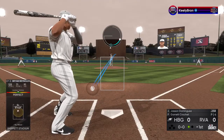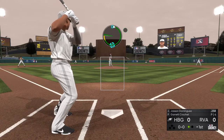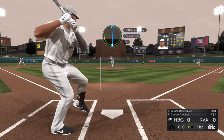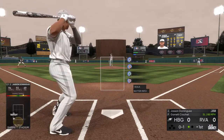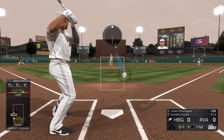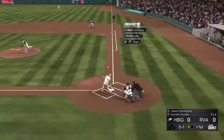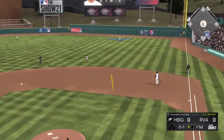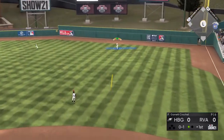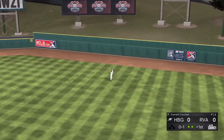Next to stand in is Jason Dominguez. And now the first pitch. Into the wind-up — here comes the 0-1. Skied into straightaway right. Trout has a read on it. Makes the play, and there are two gone now.